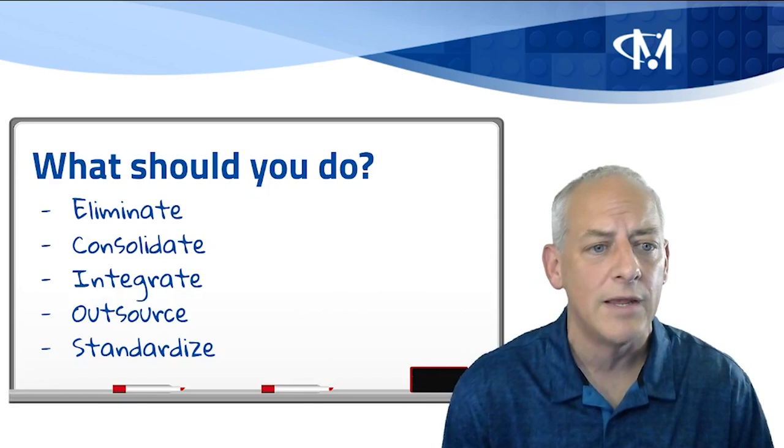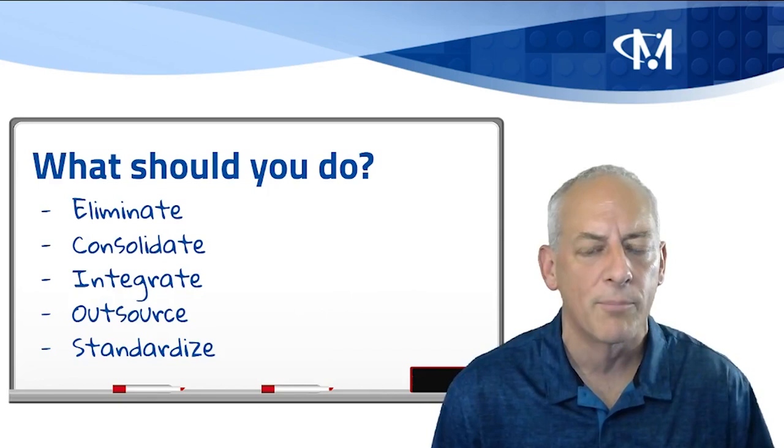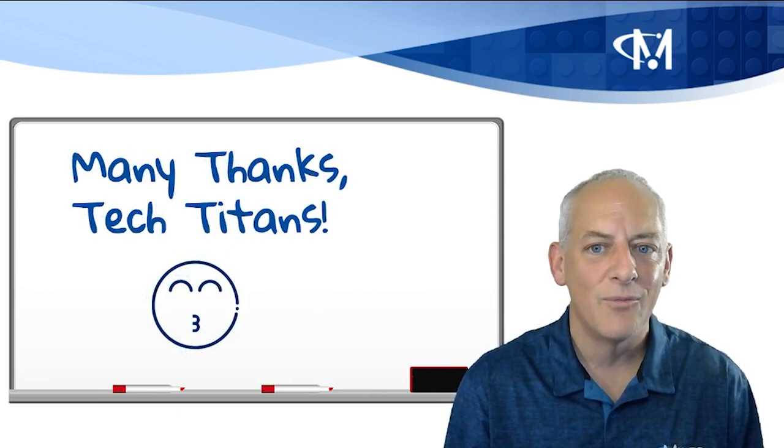And finally, standardize — standardize your technologies, your platforms, your environments, and your processes to the best of your ability. With that, I'll say goodbye with a KISS: Keep it simple. Thank you.